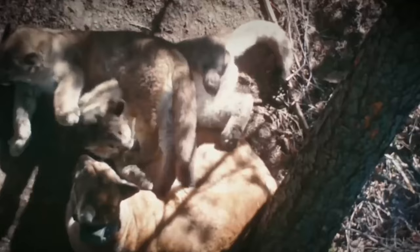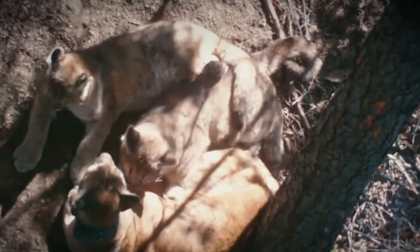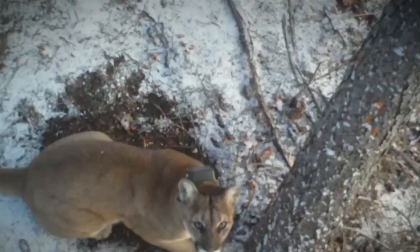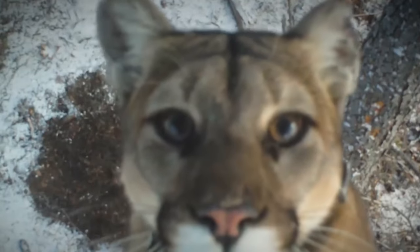Cougars, also known as mountain lions or pumas, are large solitary cats found in North and South America. These impressive animals are known for their grace, strength, and agility.